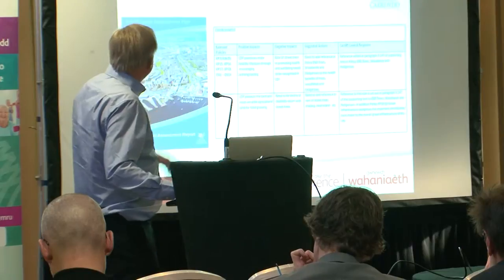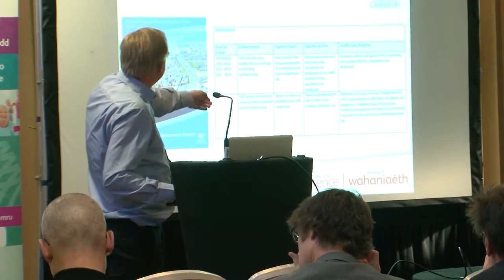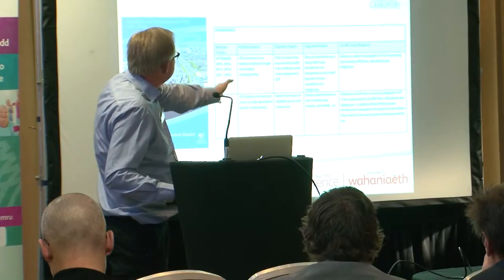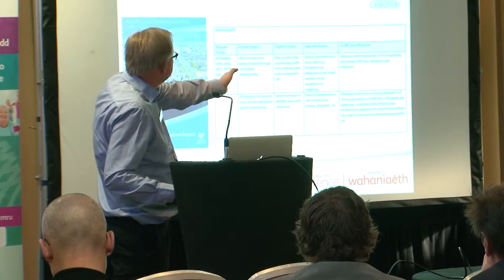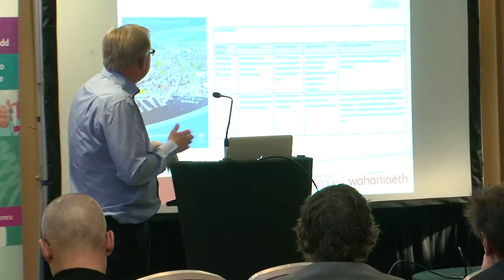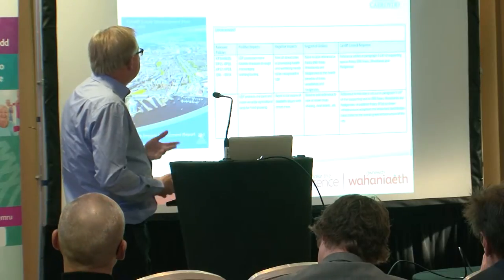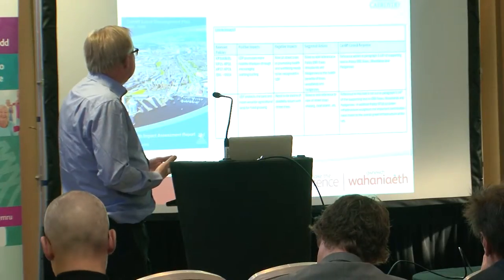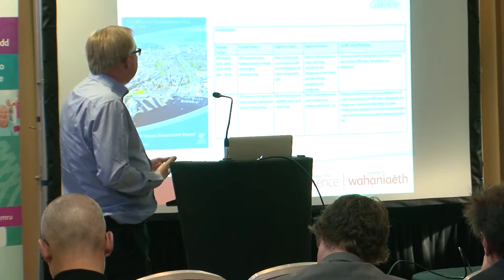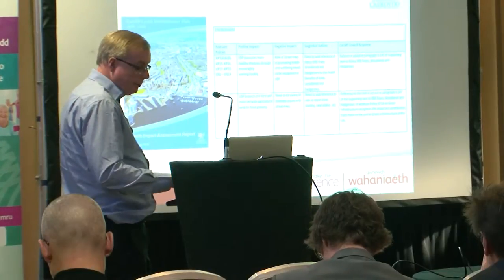This is an example of the matrix we used. We had relevant plan policies, positive impacts, negative impacts, suggested actions to mitigate, and the council response. It was a methodical process from beginning to end — we worked through each policy, assessed it against the checklist, came up with actions, and determined how the council was going to respond going forward.